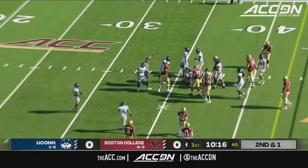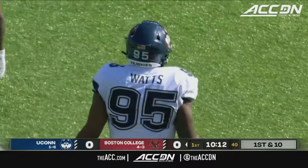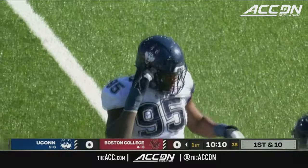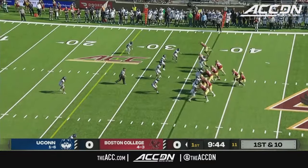Robichaux right up the middle, tackled high. He's able to drag a defender for about five yards. That was Eric Watts' defensive end — that shows you Robichaux's strength right there. Getting your pads down, getting lower, has really helped with his yards after contact.